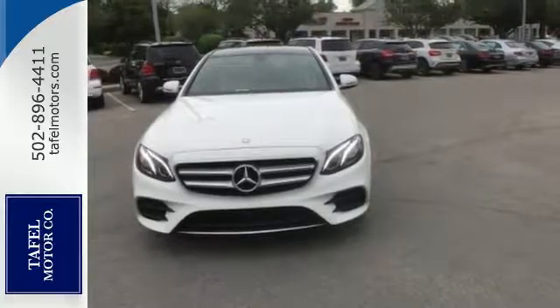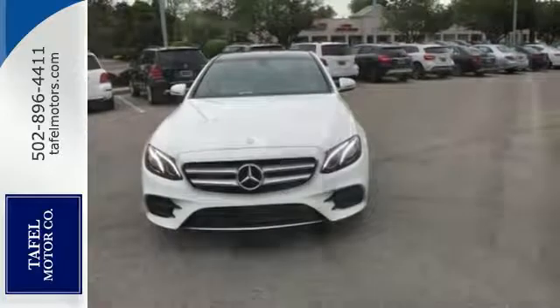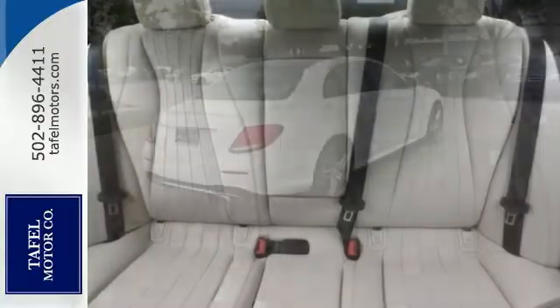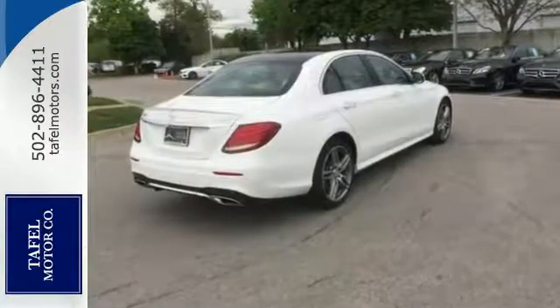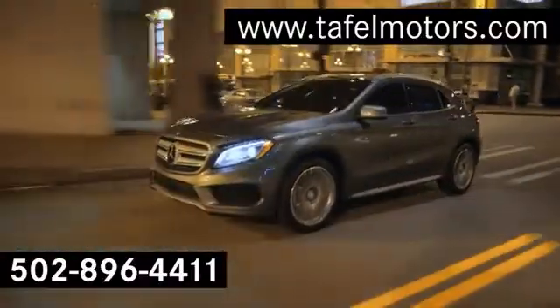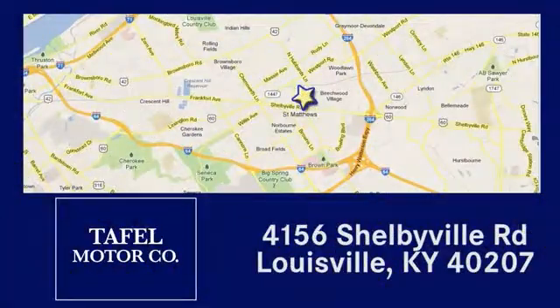This car is nicely equipped with features such as Keyless Go, Comfort Package, Premium One Package and Sport Wheel Package. Come in for a test drive. Visit us online at taffelmotors.com. Call or stop in at 4156 Shelbyville Road in Louisville. A memorable experience awaits.